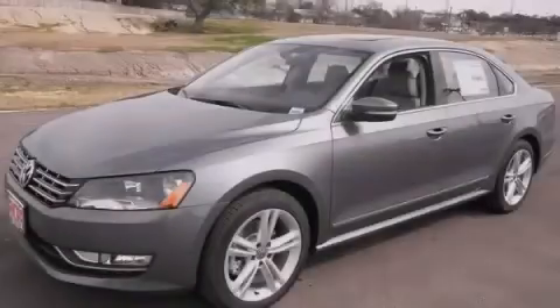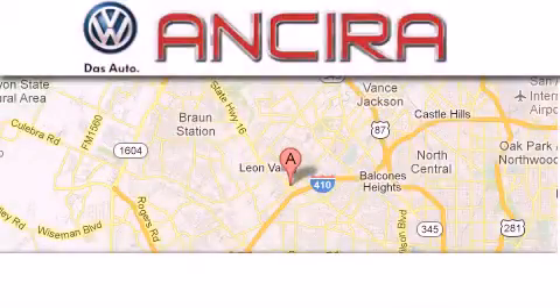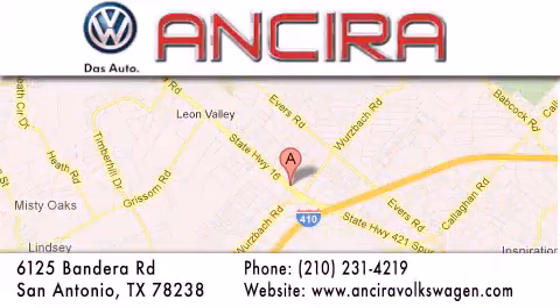Contact us today to arrange your test drive. Ancira Volkswagen is conveniently located at 6125 Bandera Road, just outside Loop 410. Come by and experience the Ancira Volkswagen difference today.